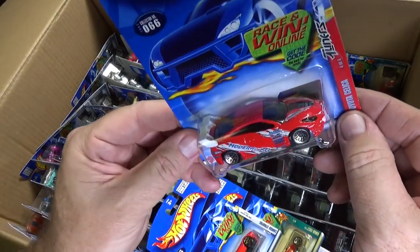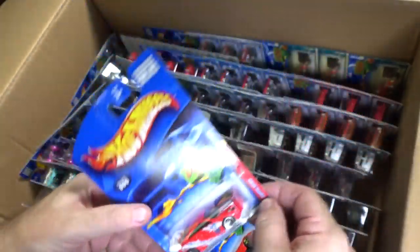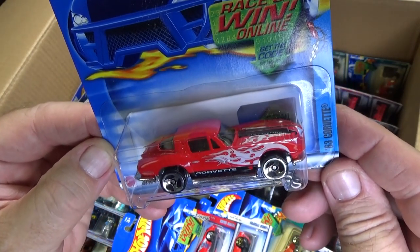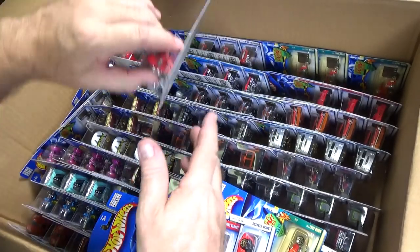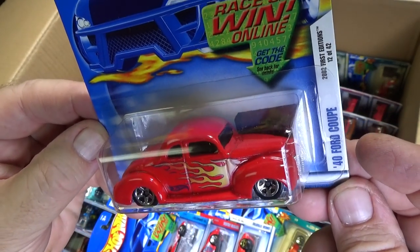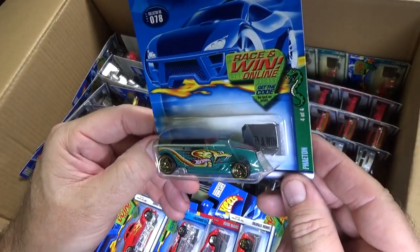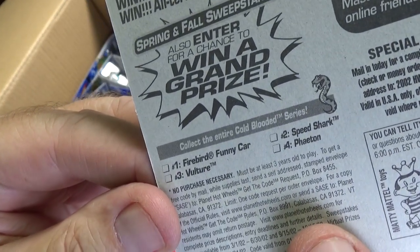Here you have the Toyota Celica, part of the Tuner Series. Here we have 63 Corvette, it was in a Corvette series. Here you have the 40 Ford Coupe — one of the better decorations it got, red with flames, new model. I recognize this one by the point — Phaeton. What the series was — it was called the Cold-Blooded Series.